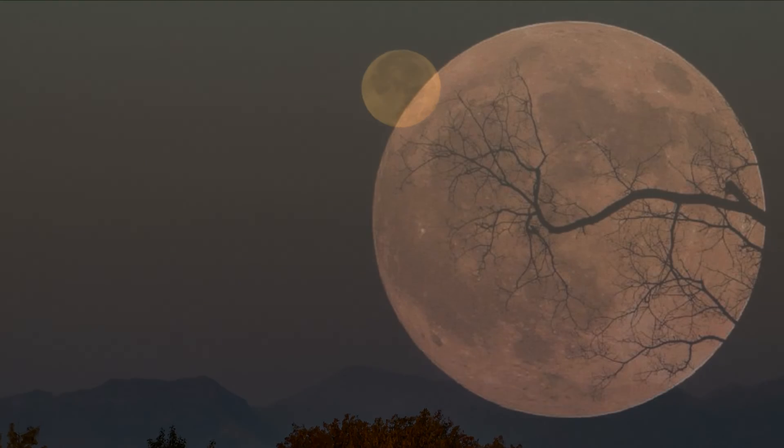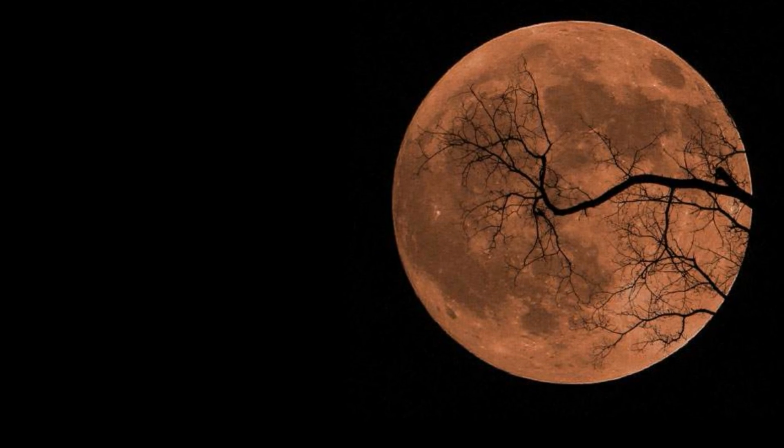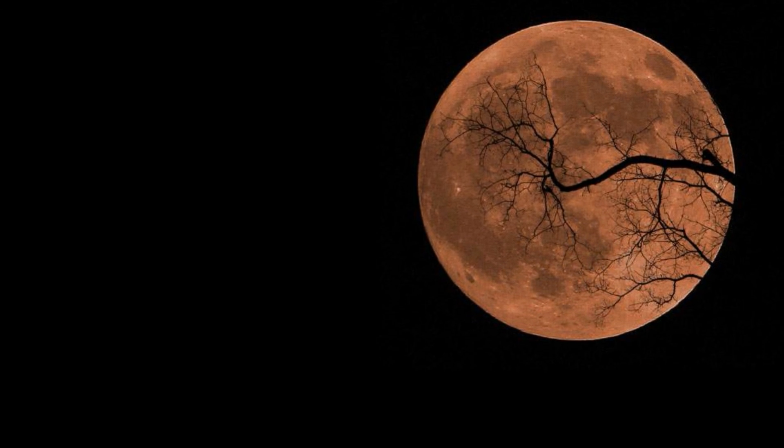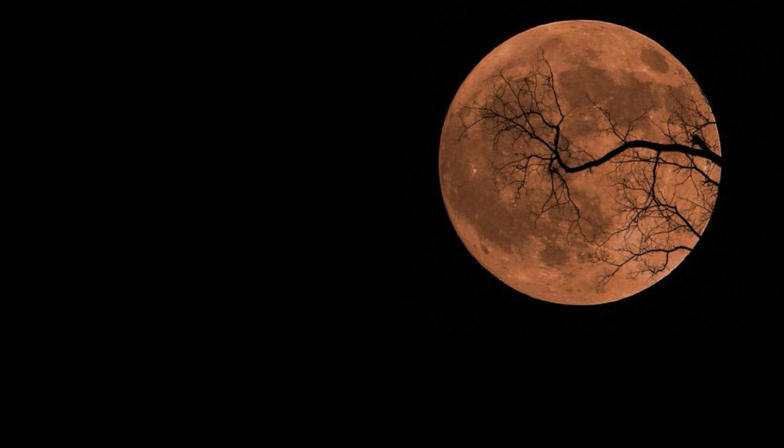The harvest moon may also appear larger in the sky compared with other full moons, but your eyes are playing a trick on you. Any full moon will look bigger along the horizon, so the harvest moon's location close to the skyline makes this optical illusion more noticeable, EarthSky said.